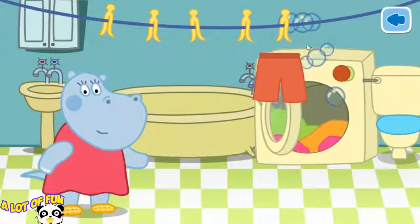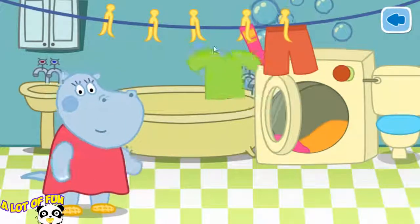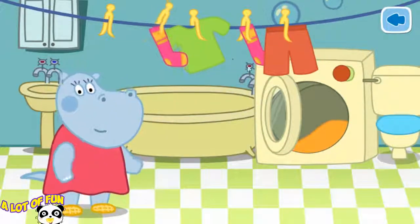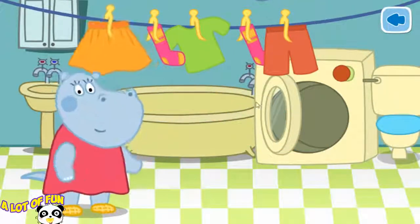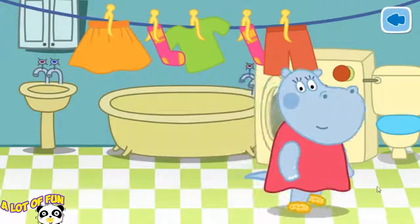Our laundry is washed. Now we have to hang the clothes on the line to dry. Drag all the laundry from the washing machine to the line. It's time to go to bed. Sleep tight, Mom.